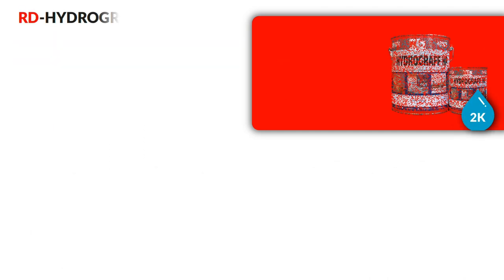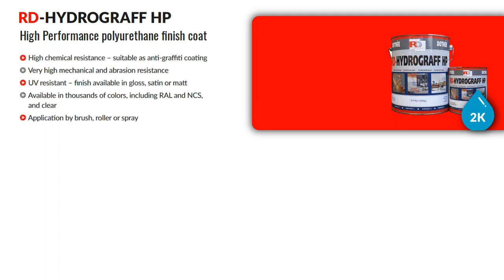The last product in the range is RD Hydrograph HP — a two component, high performance polyurethane finish coat with very high chemical resistance. It is available in clear and raw shades, in gloss, satin or matte finishes. It is highly UV resistant, with very high mechanical and abrasion resistance. It can also be used as an anti-graffiti coating.